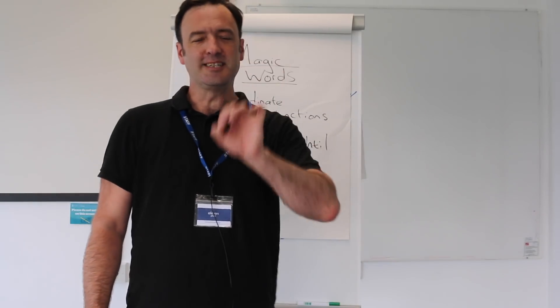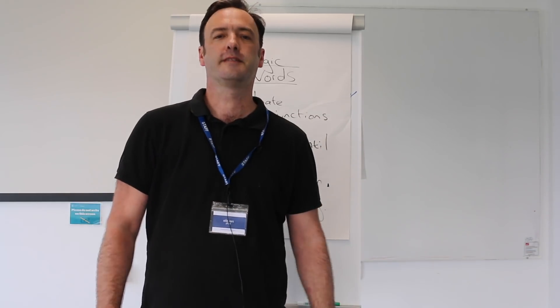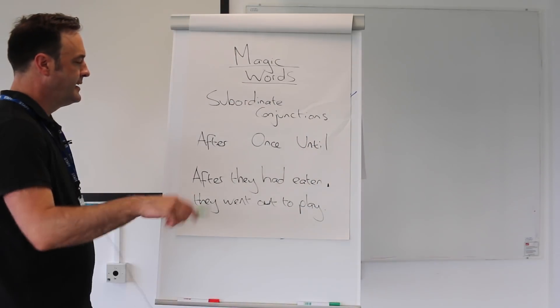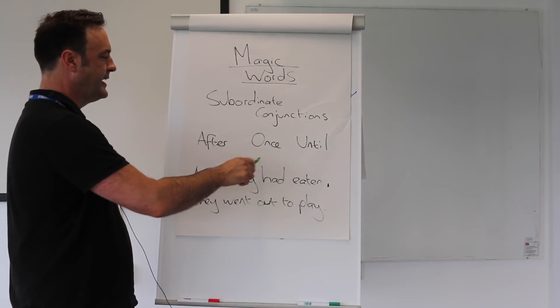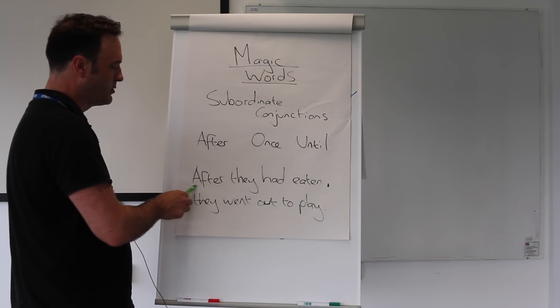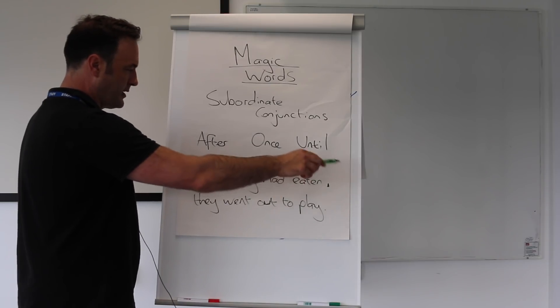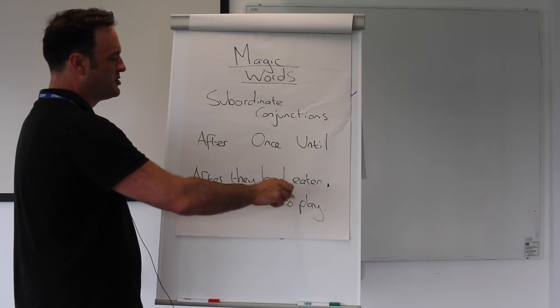If your child places these words at the beginning of a sentence, it's almost impossible for them not to produce a complex sentence with a comma breaking the clause. So what we've got here is the extra information part — 'after they had eaten' — which is just extra information. Here's the subordinate conjunction, then a comma to break the clause.